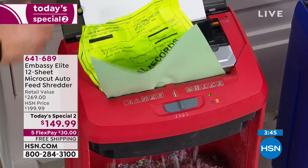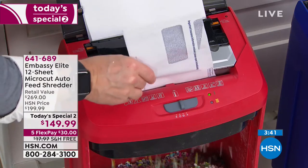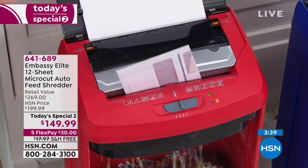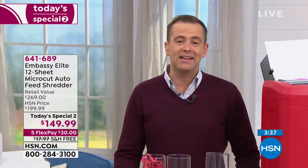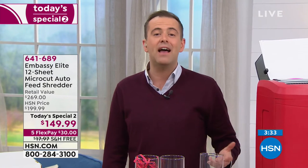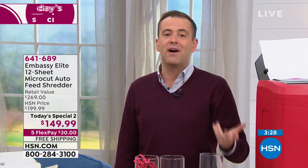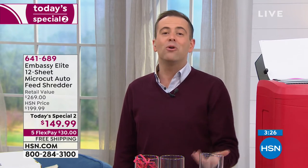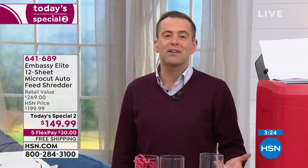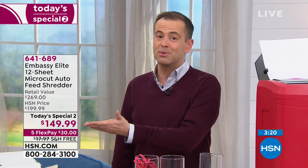For those new folks shopping with us tonight, don't forget our FlexPay. We innovated the FlexPay method 43 years ago. All FlexPay is: we take the lowest price we have, which is $149, and split it into five. There's no interest, applications, or fees — we literally split the payment into five interest-free payments. So when you call tonight, all you'll spend is $30 plus tax, and we'll ship it to you free.